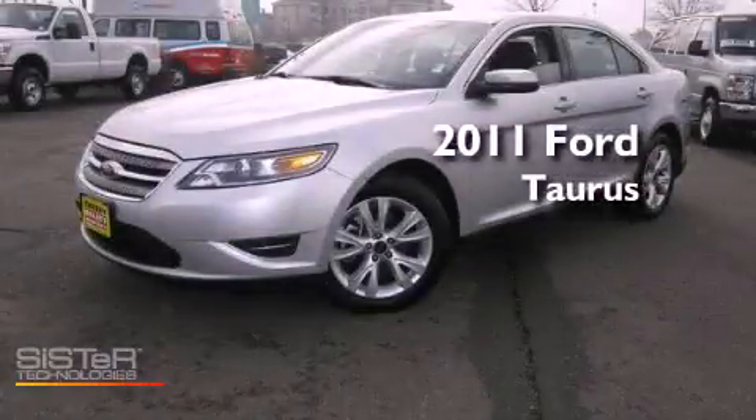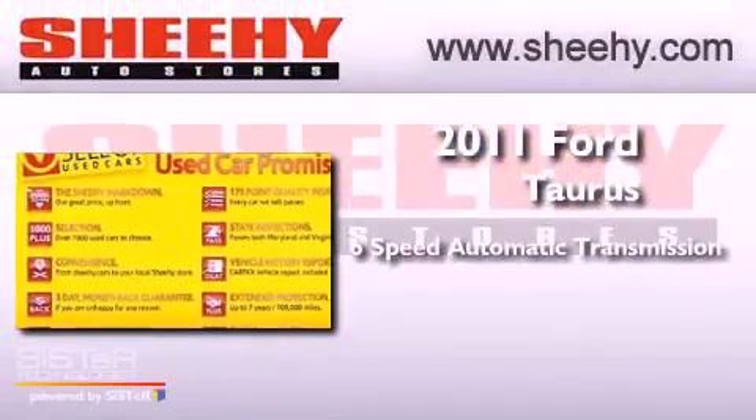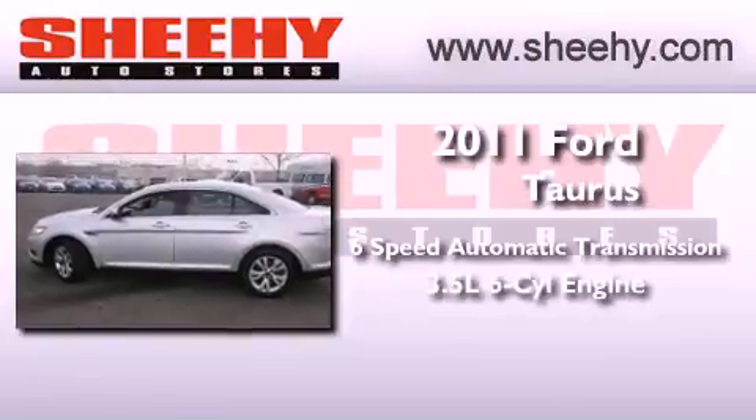This is a certified pre-owned 2011 Ford Taurus. This four-door sedan has a six-speed automatic transmission and a 3.5 liter V6.